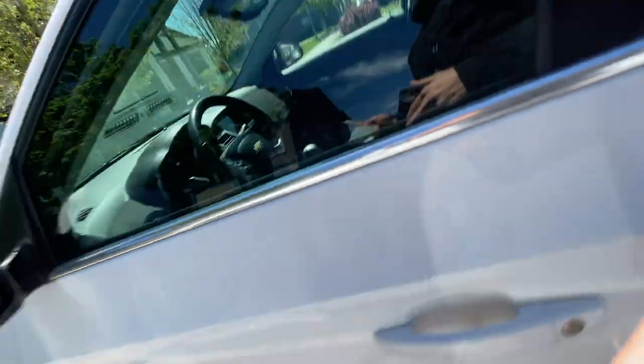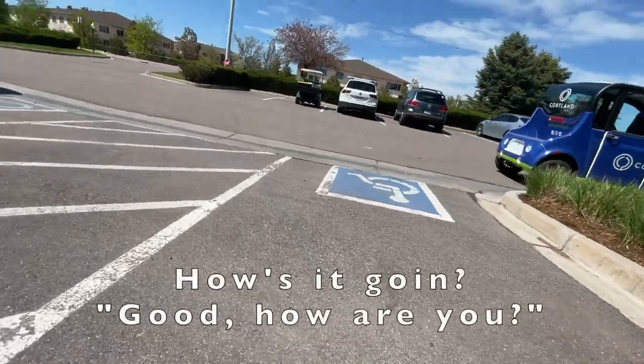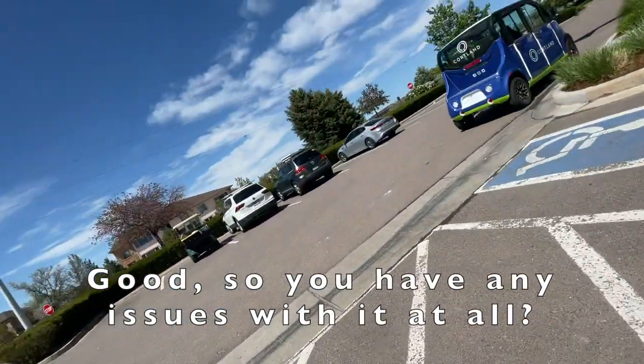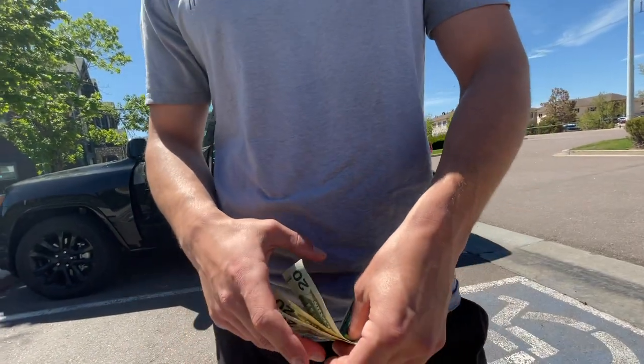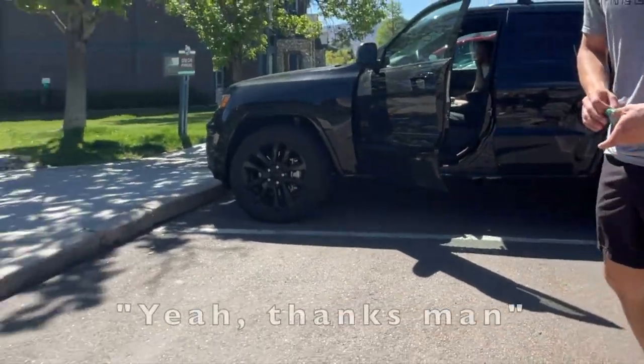Found an Xbox One S on Facebook Marketplace for 75 bucks. He said make an offer, I said 60 bucks, and we're headed there now. How's it going? Any issues with it at all? It's great — he still has a disc in it, just decided he's not going to play anymore. 60 bucks is solid. Thank you, man.